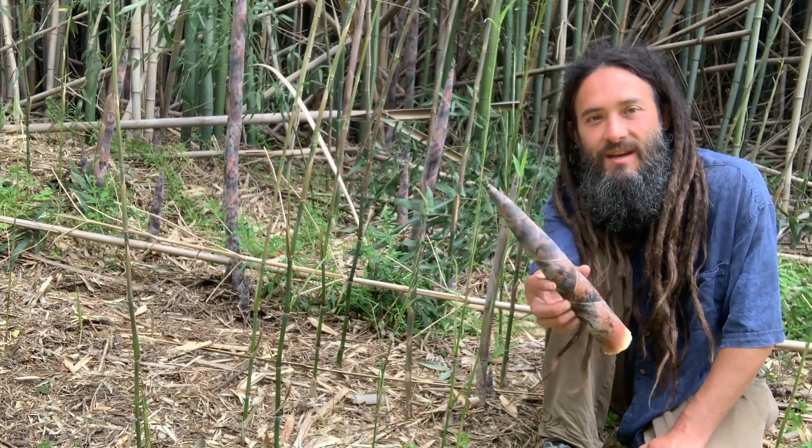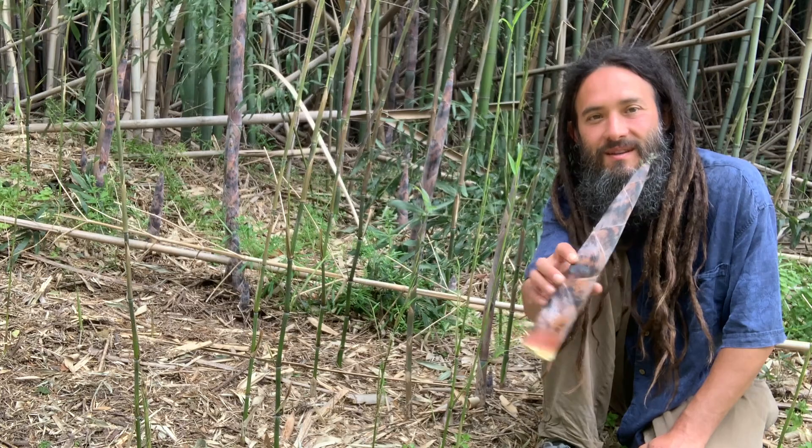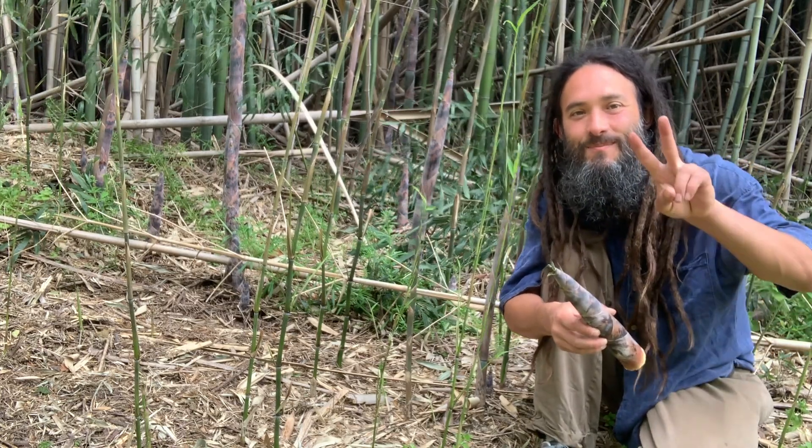So that about wraps it up for bamboo — in this case Phyllostachys aurea, the golden bamboo. Happy hunting, y'all. Peace.